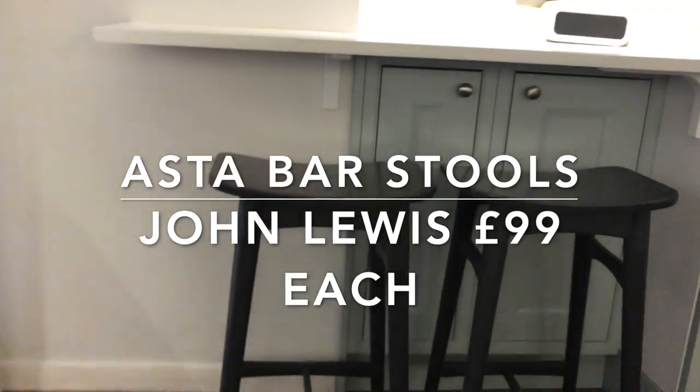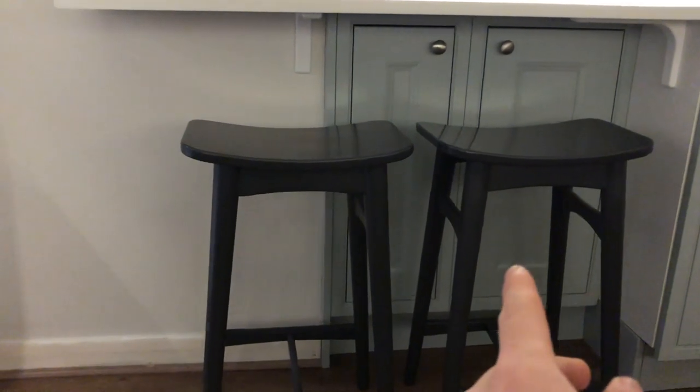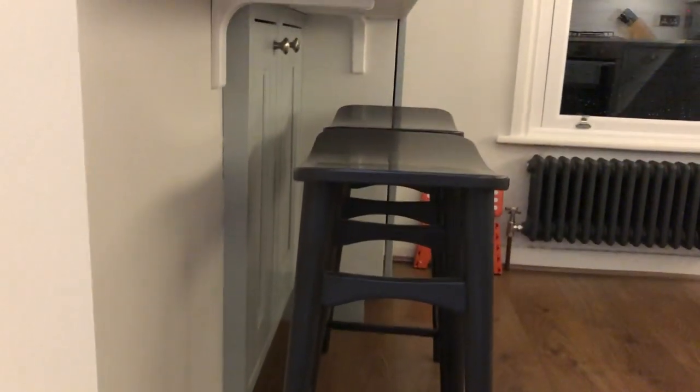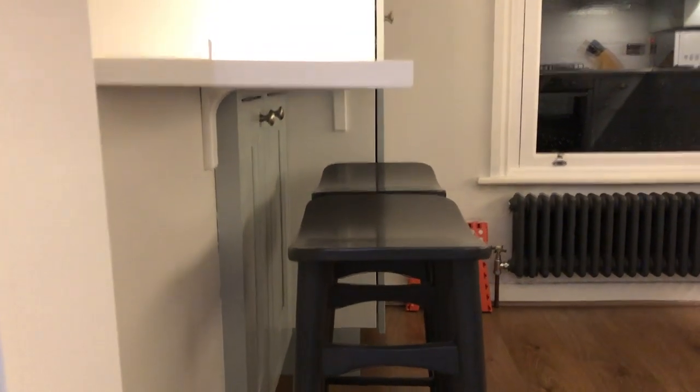These bar stools are called the Aster bar stools from John Lewis. One thing worth noting: the units in this breakfast bar area are 300mm depth rather than the standard 500mm. A standard 500mm unit would come out to roughly where the stools sit, but by using 300mm depth we've created proper leg room so you can comfortably sit and have breakfast.